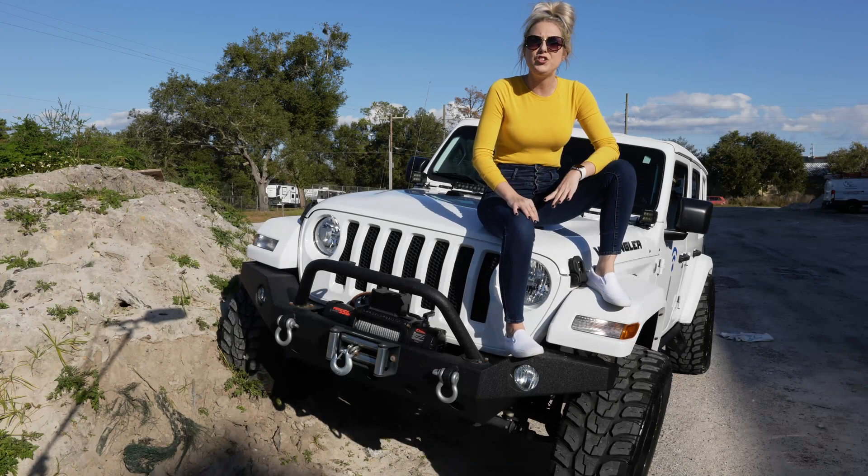Hey guys, it's Krystal from OBD Genie. Are you thinking about increasing your tire size?